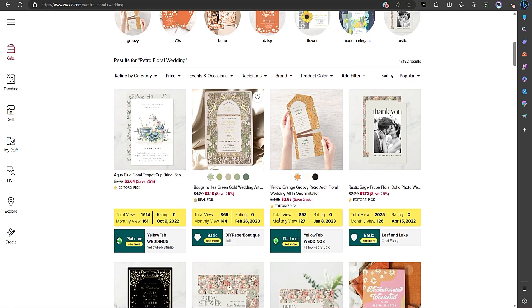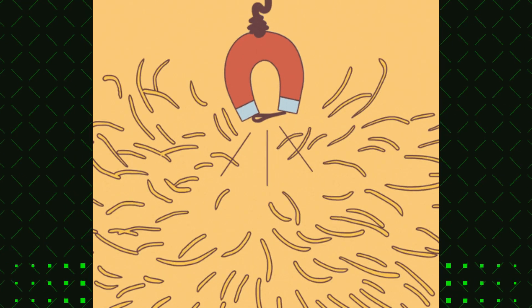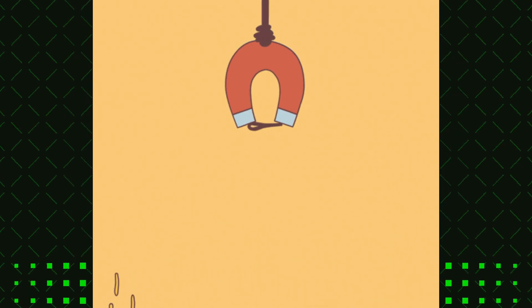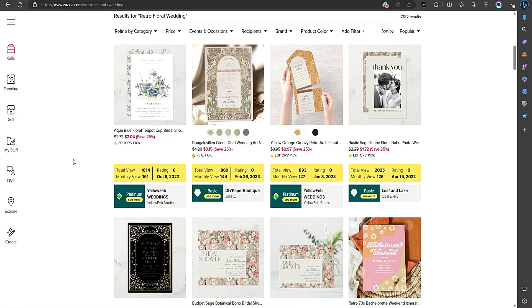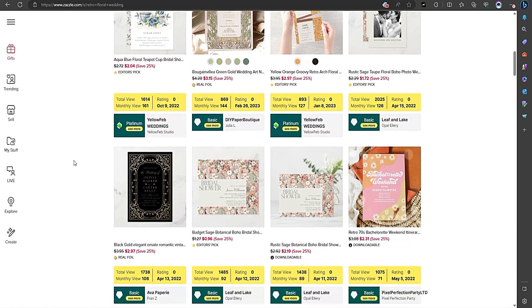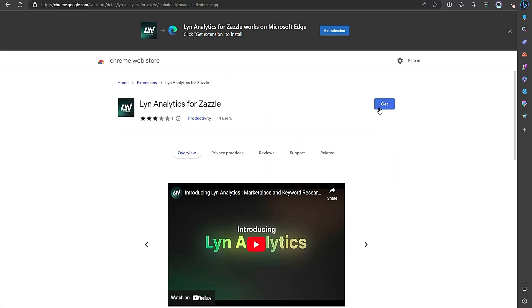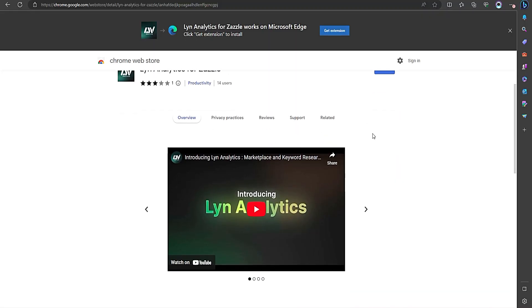Finding the perfect keyword is like finding a needle in a haystack. Some keywords perform better than others, and that's where Lynn Analytics comes to the rescue. This tool is a game-changer for Zazzle sellers like us.